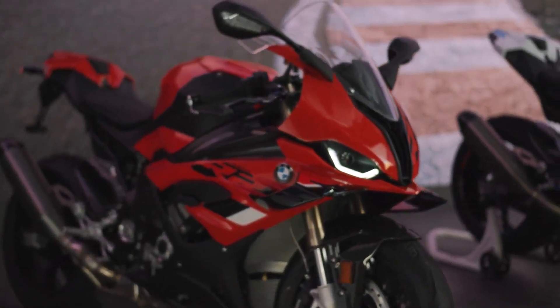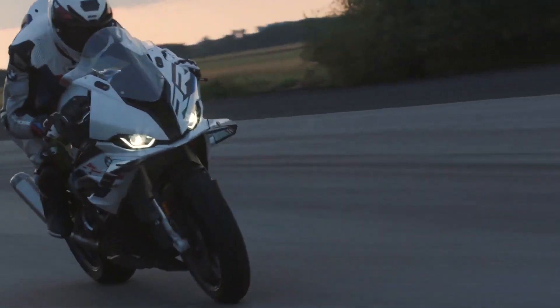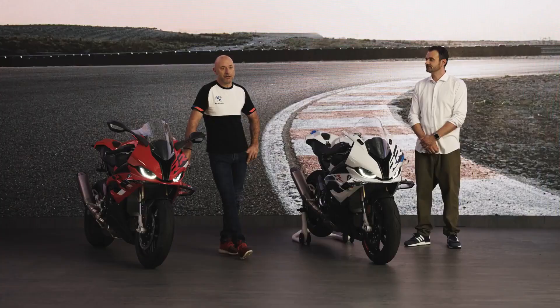This gives us the opportunity to bring two new features. The new Brake Slide Assist helps the rider to drift easily into corners after some practice. If it comes to acceleration out of the corner, the new Slide Control supports the rider in two setups.